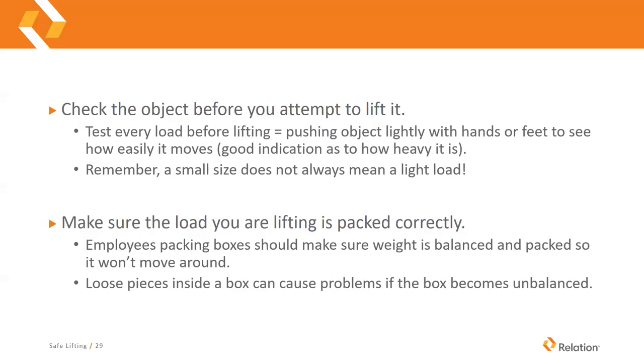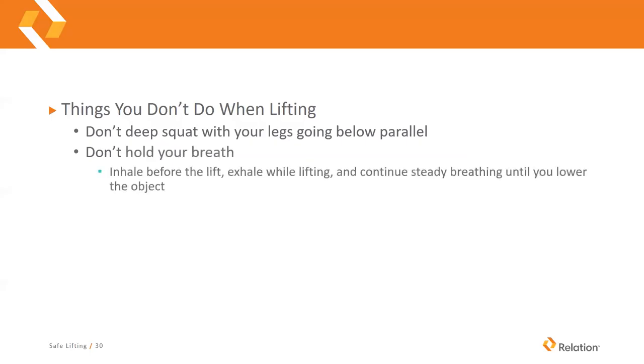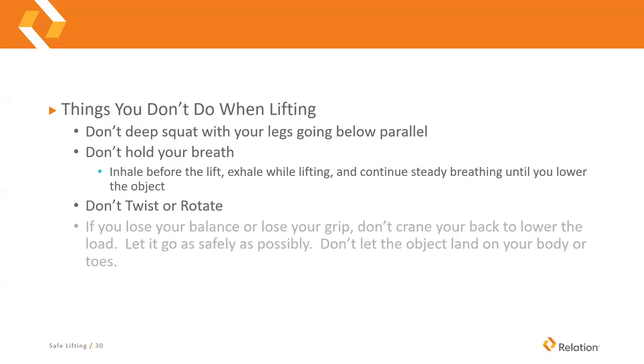A couple of things you don't want to do when lifting: don't deep squat with your legs going below parallel. Don't hold your breath — exhale when you start to lift and continue steady breathing in through your nose and out through your mouth until you lower the object. Don't twist or rotate. If you lose your balance or lose your grip, don't crane your back over to lower the load — you can still injure yourself lowering something. If possible, drop the object in the safest way, making sure it doesn't land on your body or your toes.